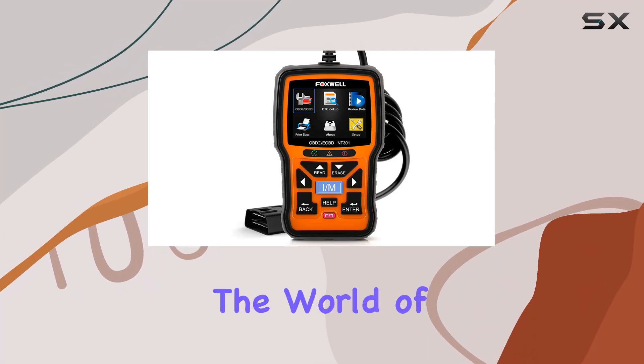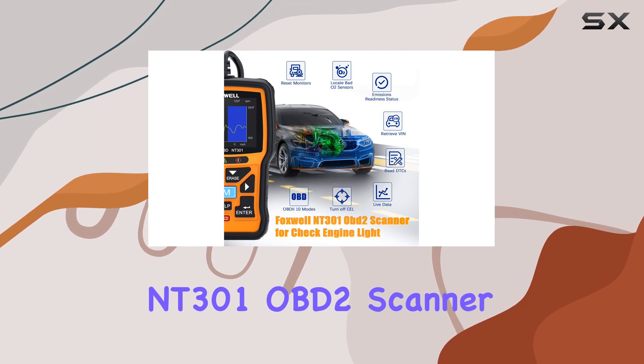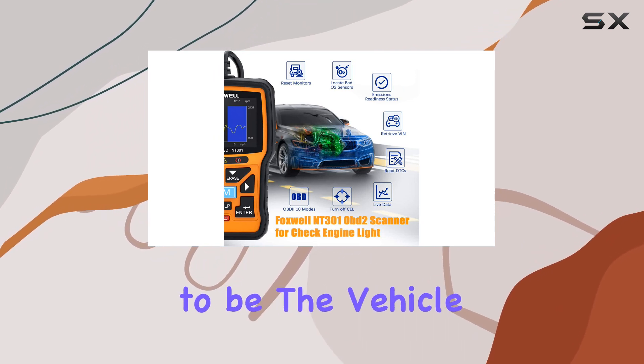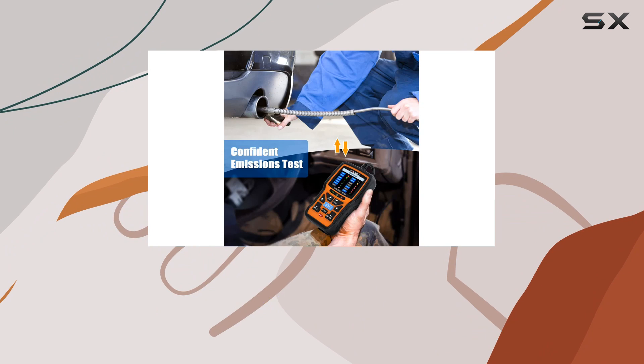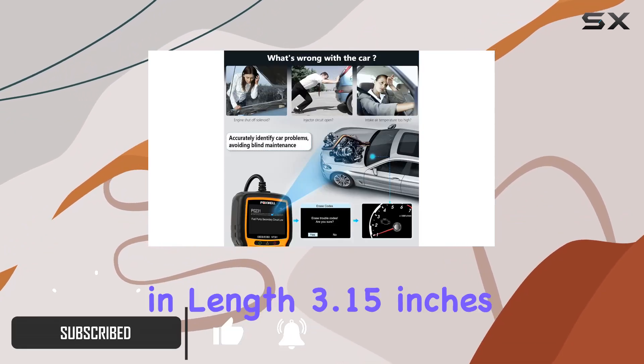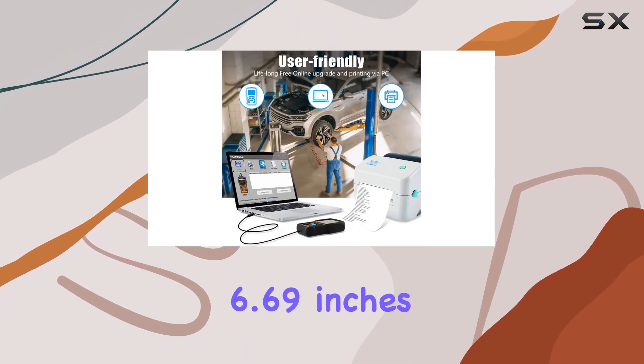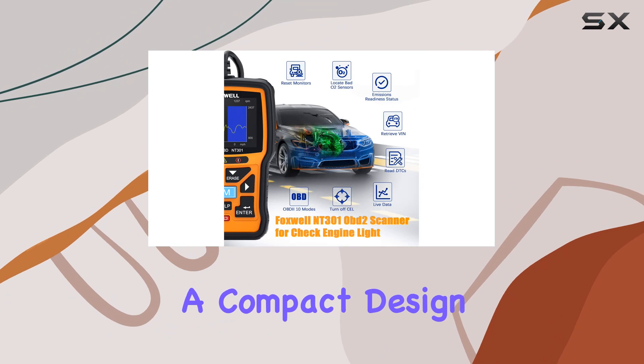Today, we're diving into the world of automotive diagnostics with the Foxwell NT301 OBD2 scanner. This tool claims to be the vehicle's check engine light doctor, and we're here to find out if it lives up to the hype. Measuring at 8.66 inches in length, 3.15 inches in width, and 6.69 inches in height, this scanner boasts a compact design.